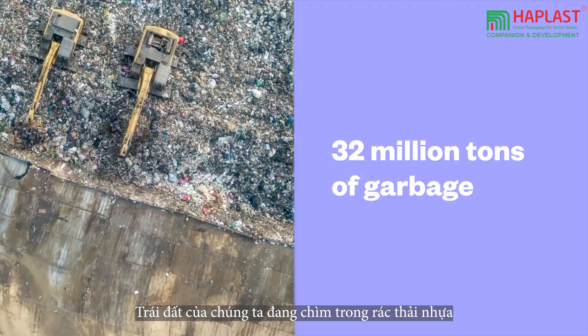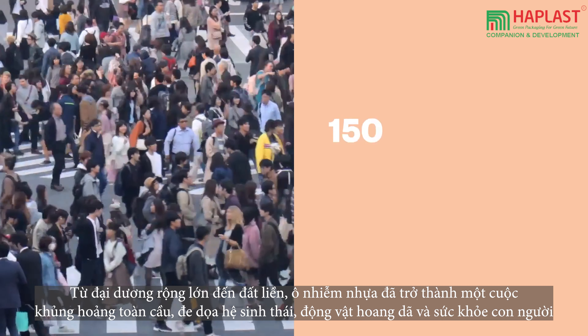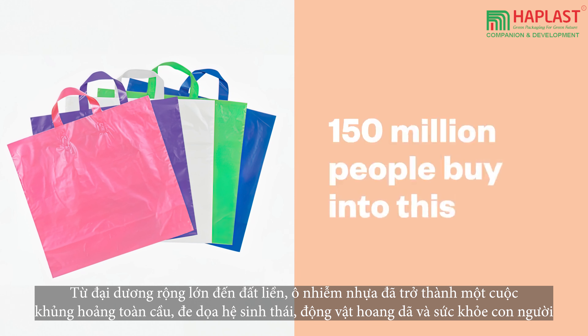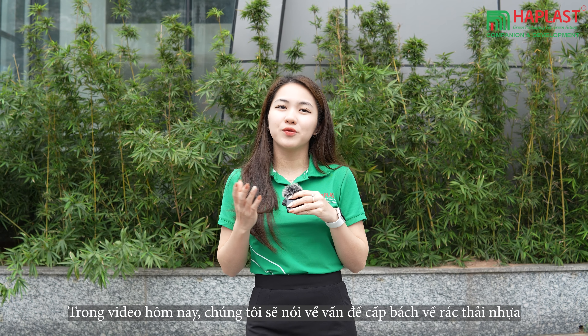Our planet is drowning in plastic waste. From vast oceans to once pristine landscapes, plastic pollution has become a global crisis jeopardizing ecosystems, wildlife, and human health. Hi, welcome back to our channel. In today's video, we'll delve into the pressing issues of plastic waste and how sustainable packaging can make a difference.